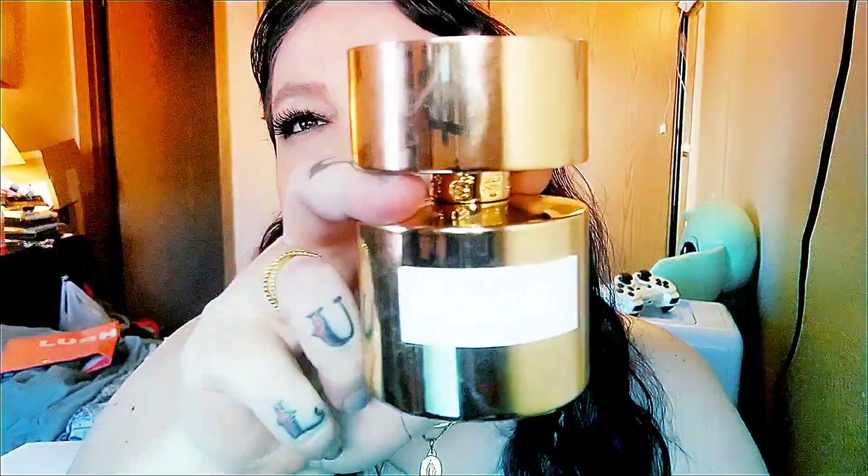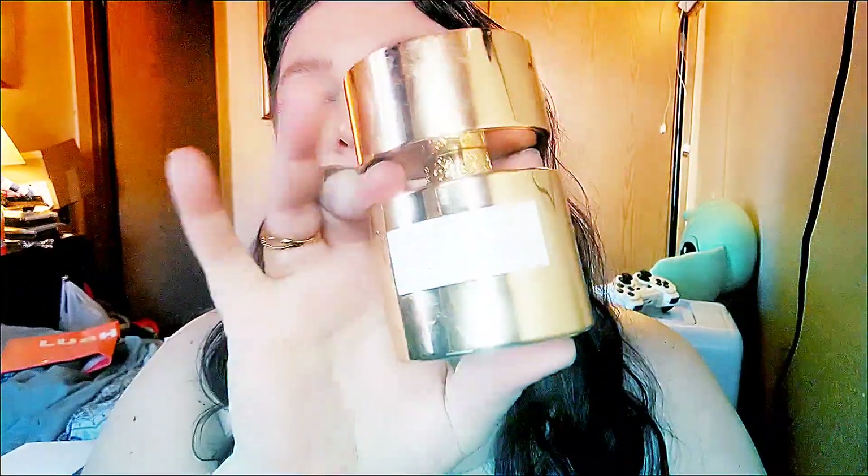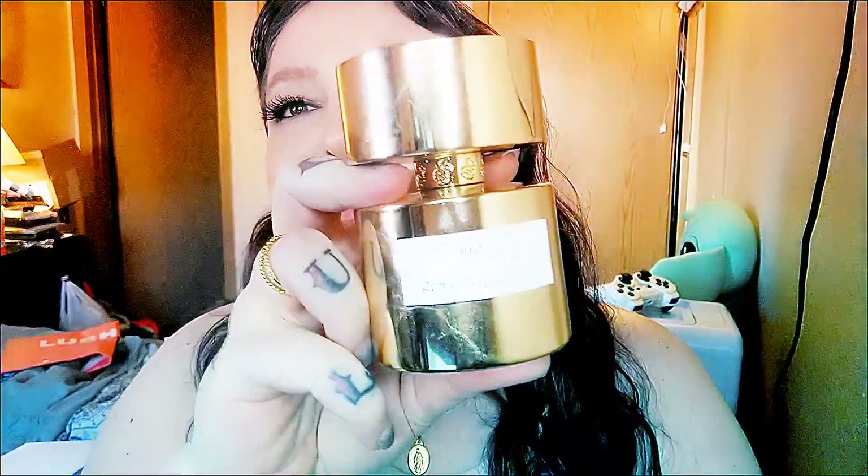I've been wanting this for ages. I knew it was expensive and my birthday is coming up and I was just like, girl, just do it — it's worth it. It's so, so good. I hope that you guys enjoyed and I hope that you found this review of Araquise from Tiziana Terenzi useful.